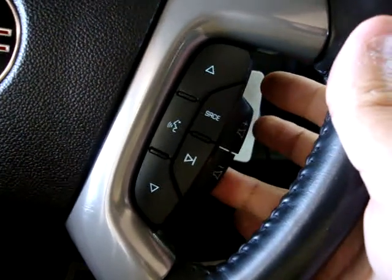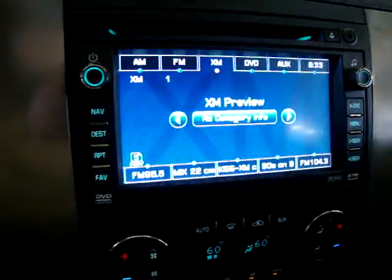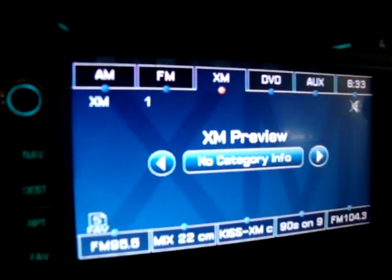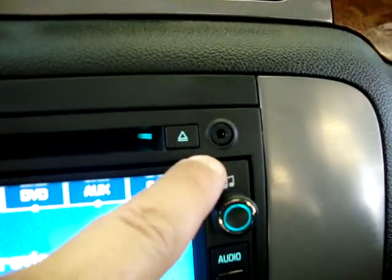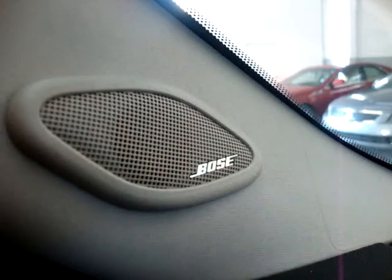Let's put the XM Stereo on. Right now, the XM Stereo is in preview mode — you have to sign up for the subscription, but it is equipped with XM. It also has an auxiliary port so you can connect your iPod and listen to it on the Bose Stereo sound system.